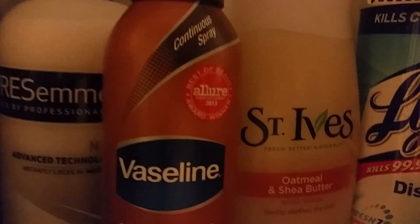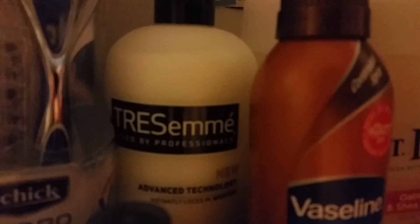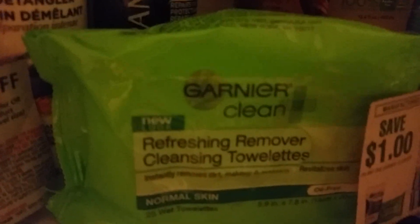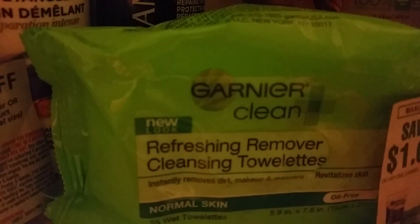St. Ives: spend $15, get $5 ECBs back, and it's buy one get one half off. Tresemmé will be on sale for $8, with a $5 coupon off of two in Sunday's coupon inserts, so remember to grab that. Goody: buy and get $5 Extra Care Bucks back on those.